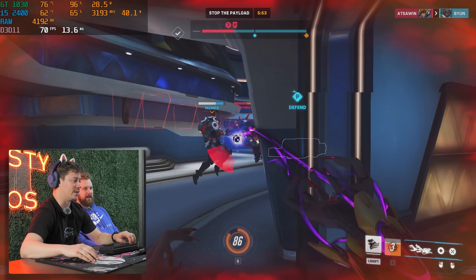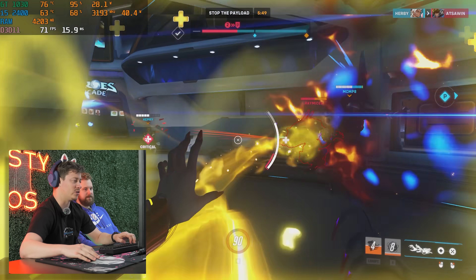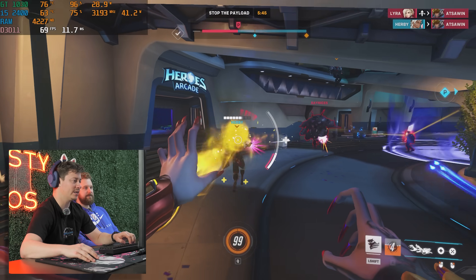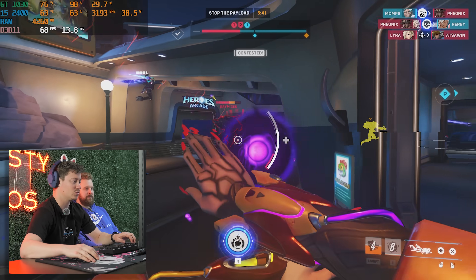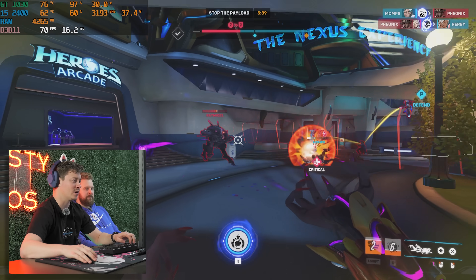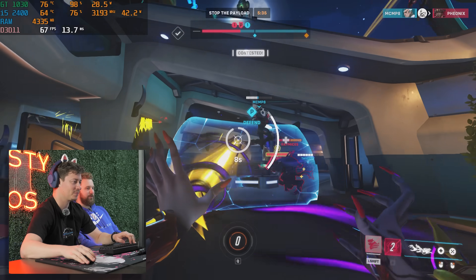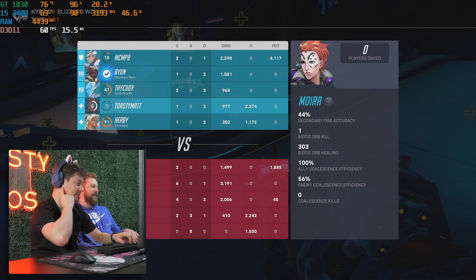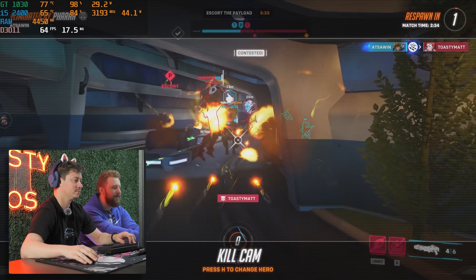We could still lower settings technically — lower res, or change the render resolution. Overwatch 2 has the classic render resolution option, similar to what Fortnite has, where you can basically be playing at native 1080p but lower the actual texture resolution. So all the textures would load in at like 720p while you're still at native 1080p — essentially downscaling.